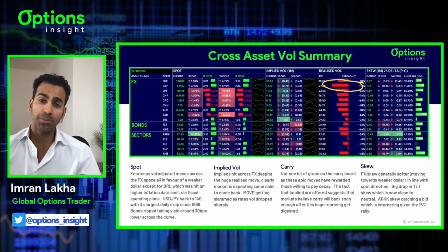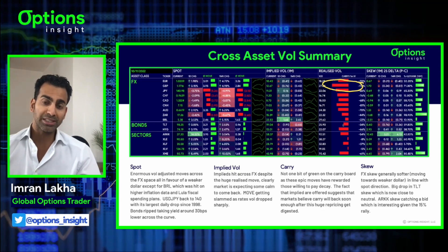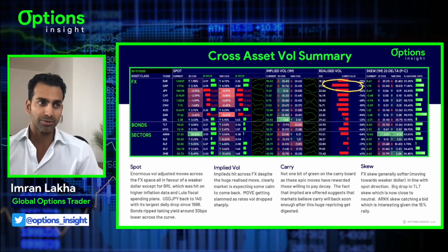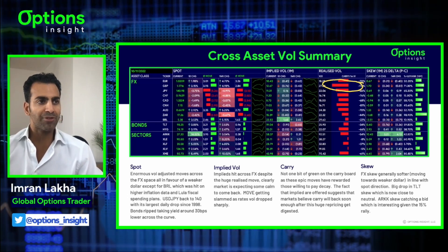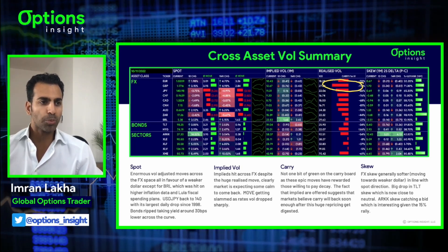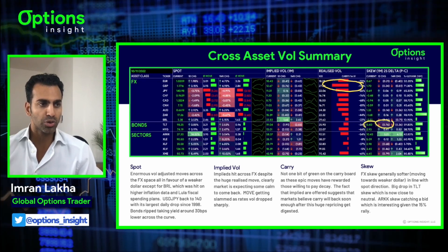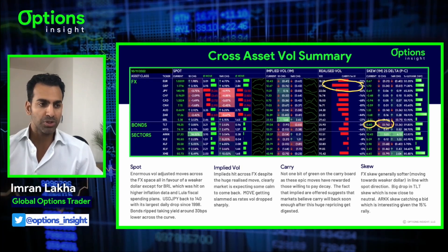Because this was such a big move, the history of this move is going to be in the 10-day window for the next couple of weeks, so it's going to keep realized looking quite inflated even if markets do settle down. In terms of skew in FX, generally softer, moving more towards the weaker dollar in line with spot. Big drop in TLT skew - saw 75 basis point drop, very close to neutral now at 0.4 as the market's a bit more symmetrical about where bonds are going.